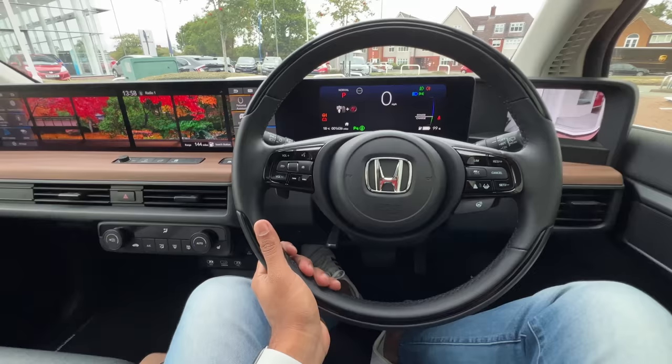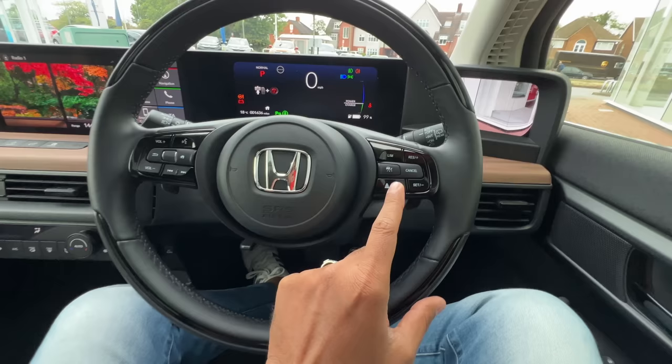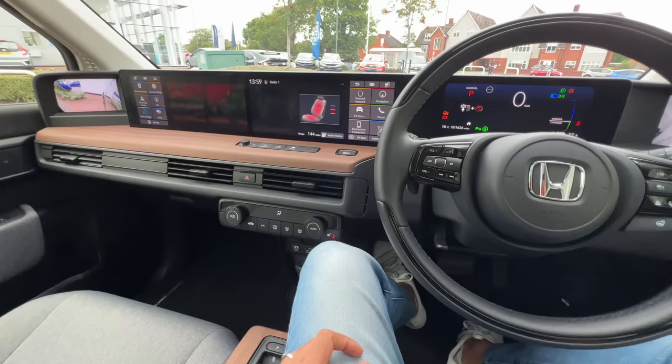The steering feels superb to hold with beautiful leather stitching. These are the controls for the audio system, these are for ADAS functions specifically — adaptive cruise control, lane keep assist and all that. This button heats the steering wheel, and depending on your driving position you can hit this button while driving to turn on seat heating — it shows in the display when it's activated.